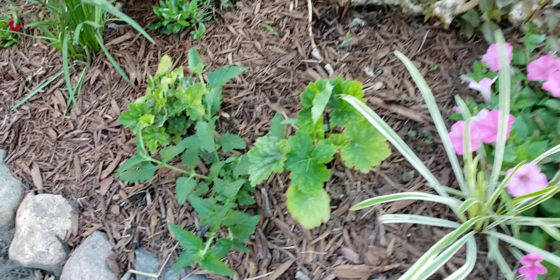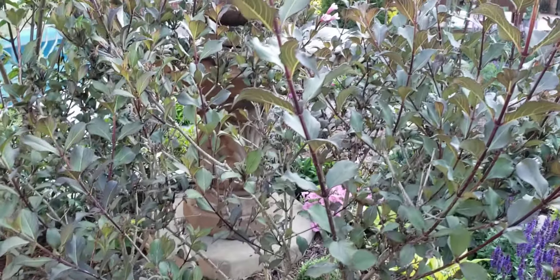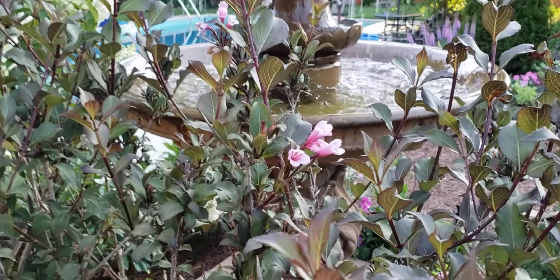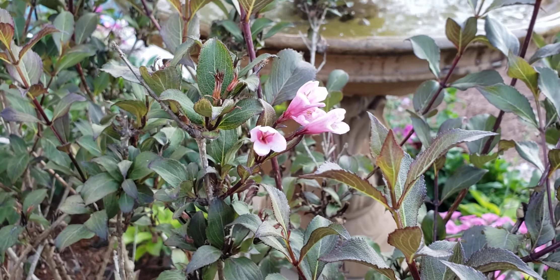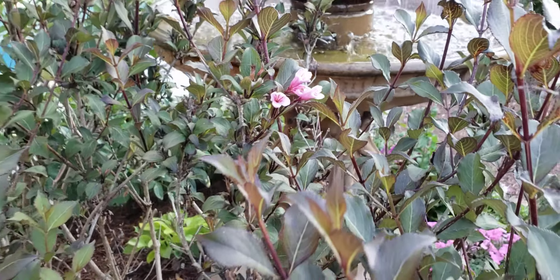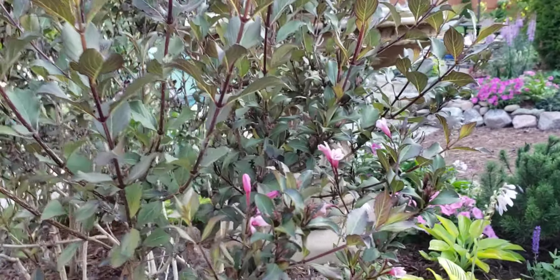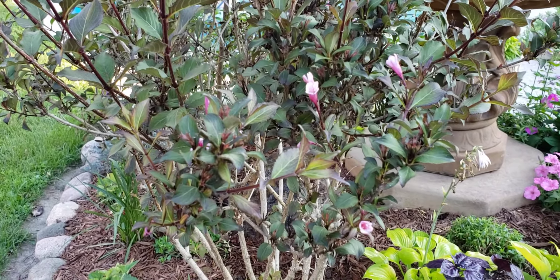I believe the verbena is going to be white. There's some liriope here, and then this is a Weigela bush — I think this is Wine and Roses. Earlier in the summer it gets simply covered in really pretty pink blooms, and the dark foliage really sets them off. It then flowers more sparsely for the rest of the summer, but it's nice that it does give a little bit of bloom throughout rather than just being plain foliage.